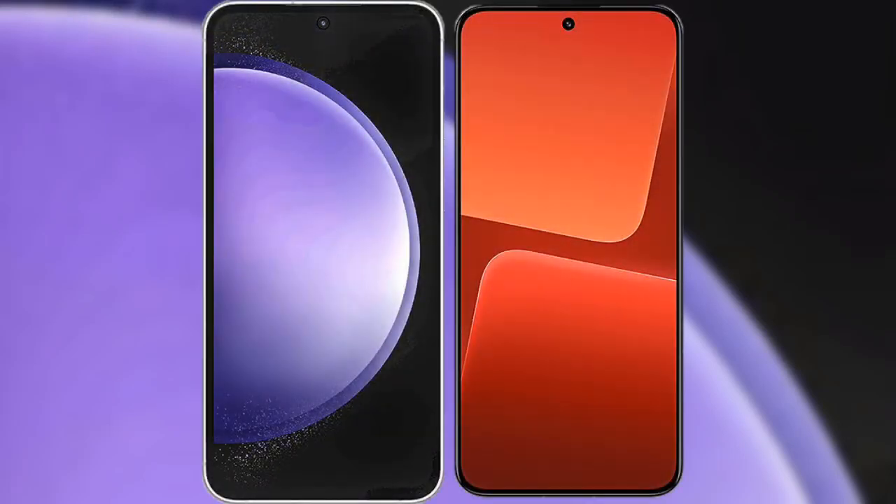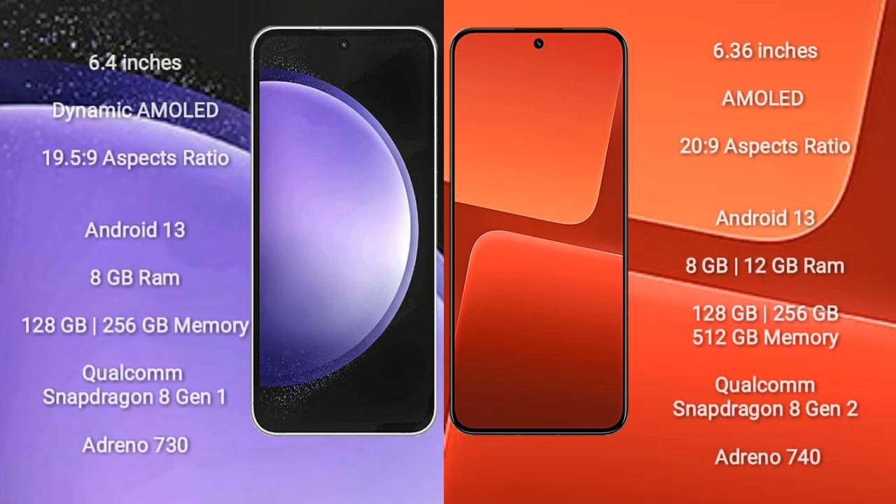I will compare the new Samsung Galaxy S23 FE with Xiaomi 13. Samsung Galaxy S23 FE comes with a 6.4-inch Dynamic AMOLED display and aspect ratio 19.5:9. Xiaomi 13 comes with a 6.36-inch AMOLED display and aspect ratio 20:9.